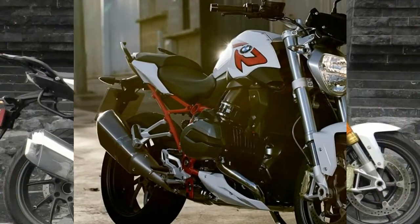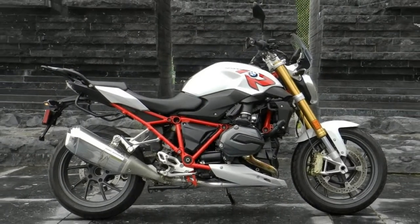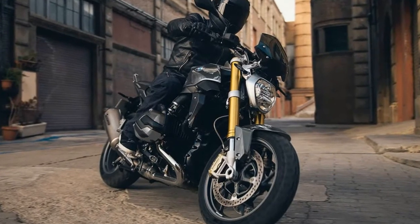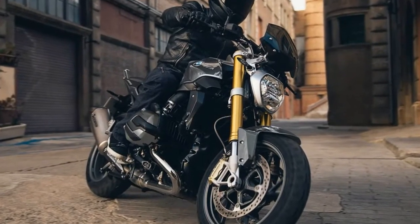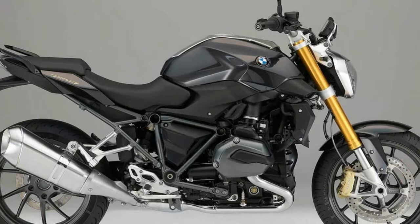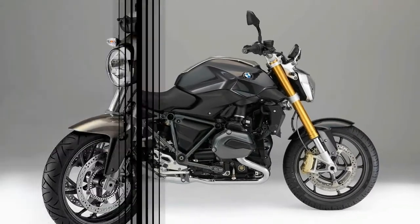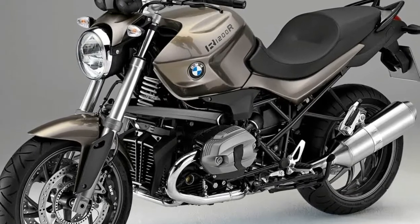BMW's concept of the R1200R is a roadster, harking back to the company's R32 roots while reaching forward into all that today's rider assists offer. It's a slim, chopped, air-bones bike with only the material essentials — plus, yeah, a few other things.